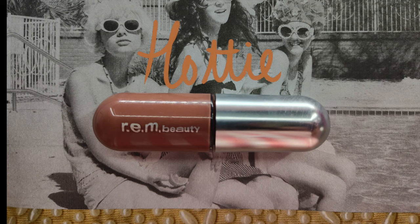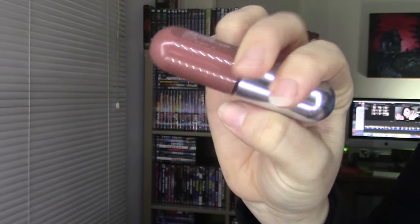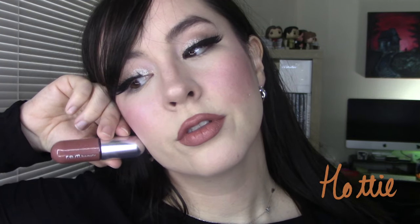Next up, Hottie, which is a brown nude. Another shade that I'm not super familiar with. I would say this and Yum are the most similar, but this is definitely a more brown-faced, lighter version of Yum, which is the one that I wear the most. But again, another one I need to whip out more because I really love it on myself.